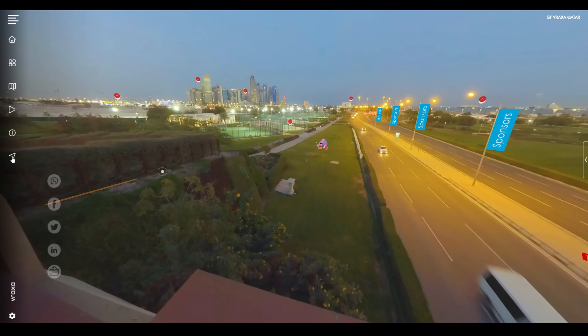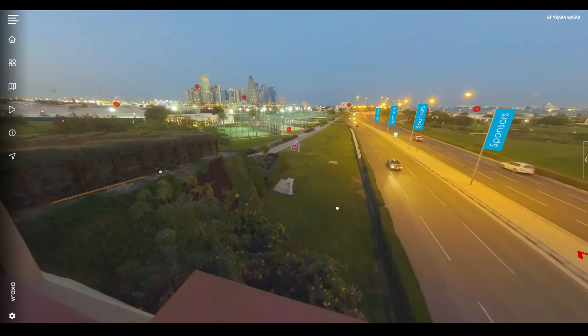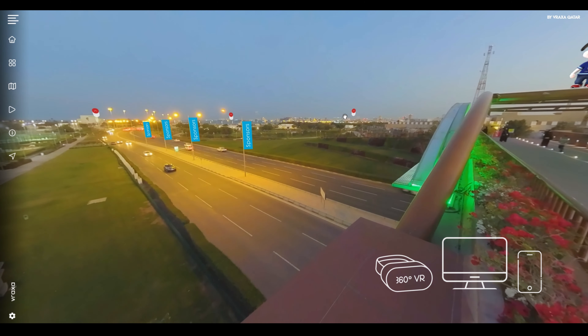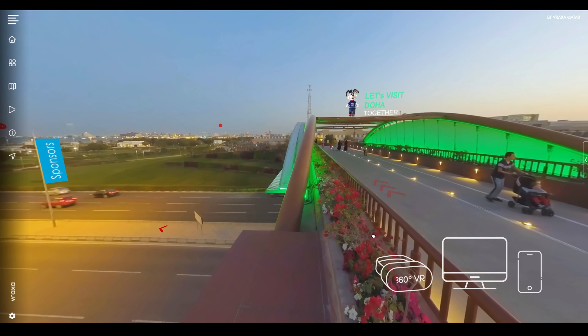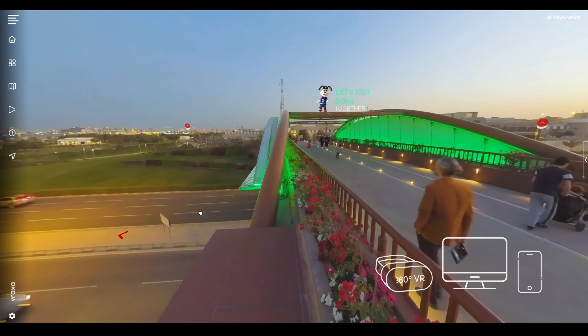This experience will generate a link to be shared on social media. It can also be implemented on your website or application. This experience can be accessed by different devices such as Apple and Android mobile, PC, and VR headsets.